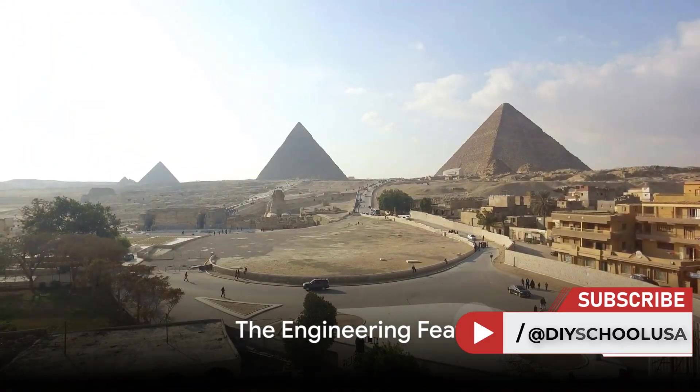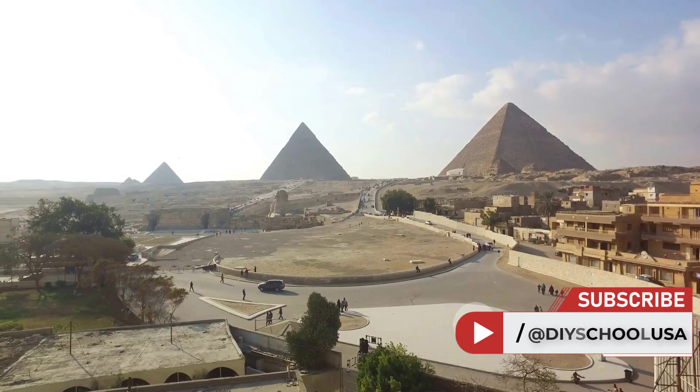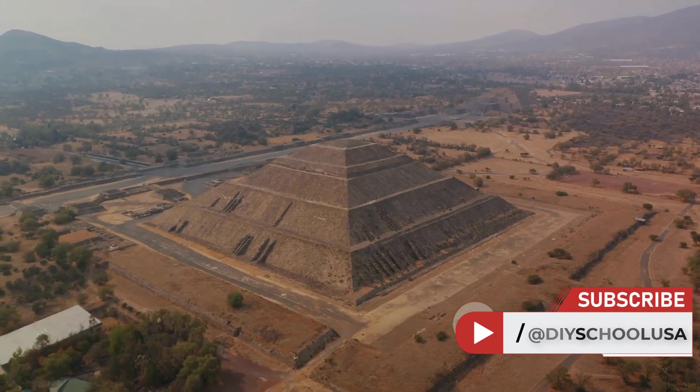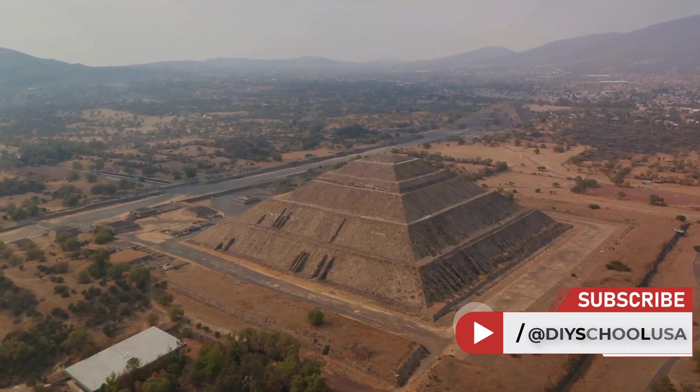If you're enjoying this video, don't forget to subscribe to our channel for more fascinating insights into ancient engineering. Now let's dive in. The pyramids were not just piles of stones, but a testament to the engineering prowess of ancient civilizations.